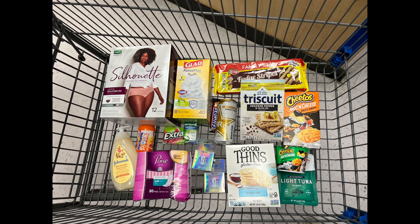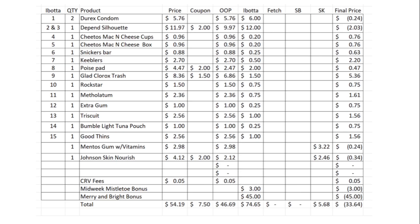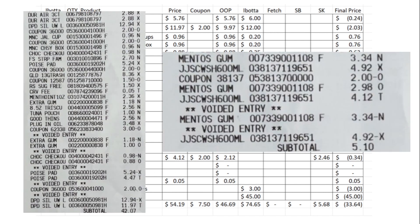All right, guys, these are all the items I picked up for my haul. So let's go over my receipt. There were multiple items that rang up at a different price compared to what was listed in store, and I only caught a couple of them. The Depend Silhouette rang up at $12.94 — the attendant price-overrode it to $11.97. The Poise Pad rang up at $5.24, overridden to $4.47. The Snickers were overridden from $0.98 to $0.88, and the extra gum was $1.18, overridden to $1.00. There were a couple of items I could have had overridden but didn't catch in time.